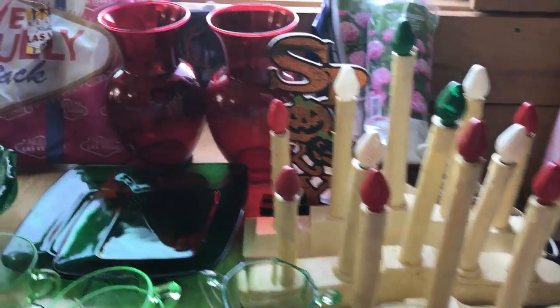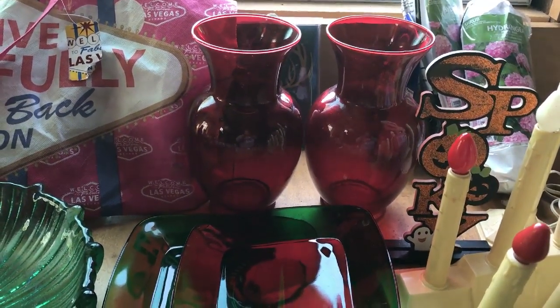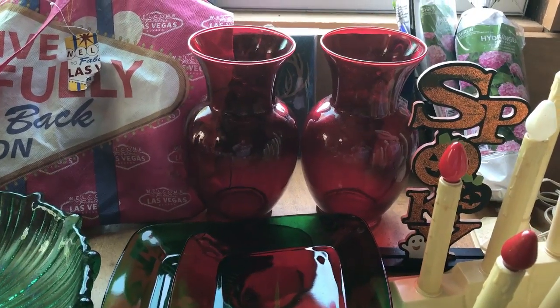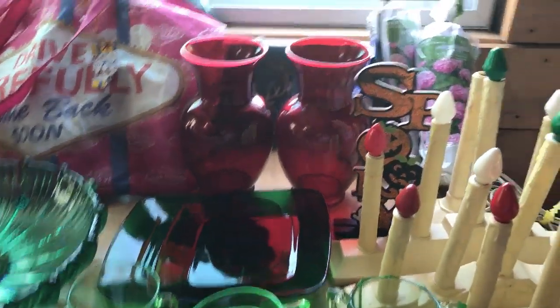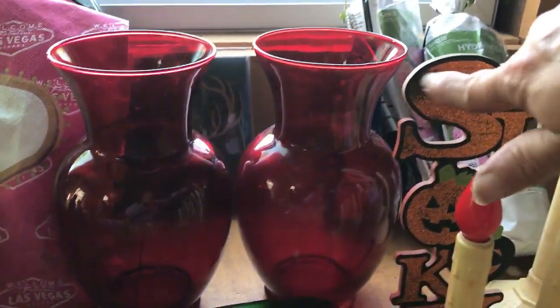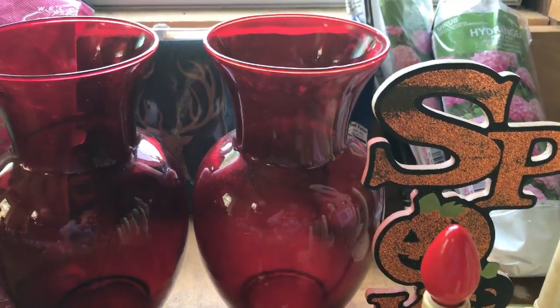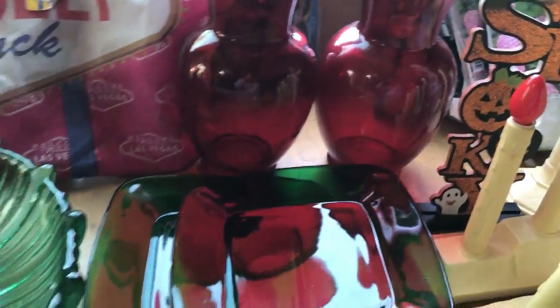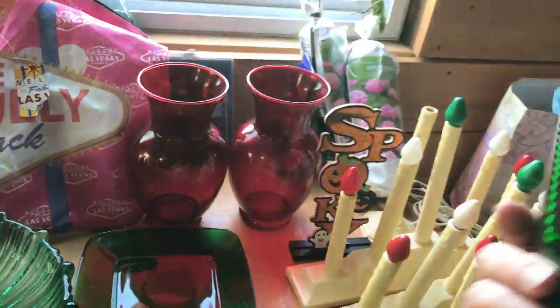Her grandson had some of the items in those vases and he was raising money for a new bike. She threw in that spooky sign for free - I didn't notice at the time that part was gone, but I do have orange glitter upstairs I can repair it with. A free little spooky sign!